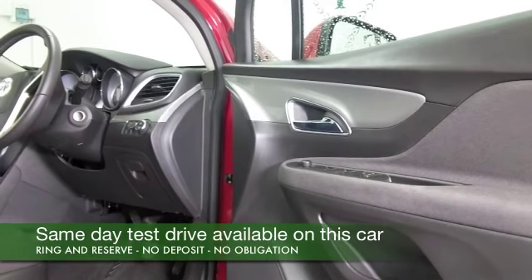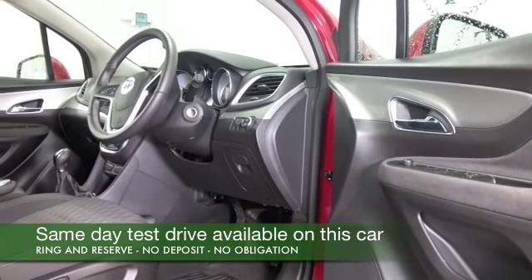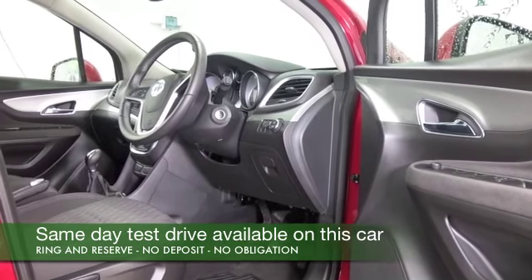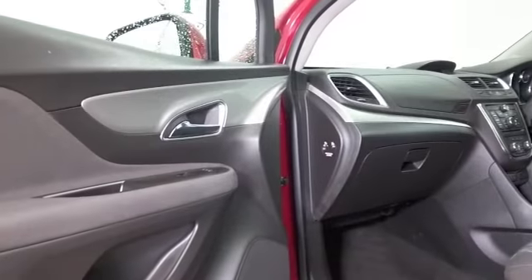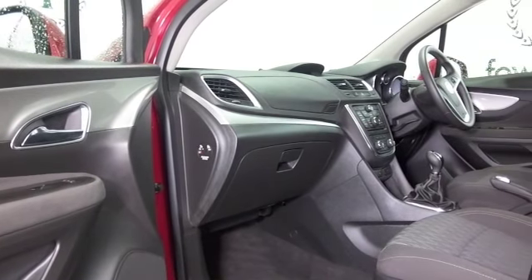This has a cloth interior, very roomy, electric windows, DAB and Bluetooth, and parking sensors and cruise control. So I think you've got all the right ingredients there, and a great set of alloy wheels.